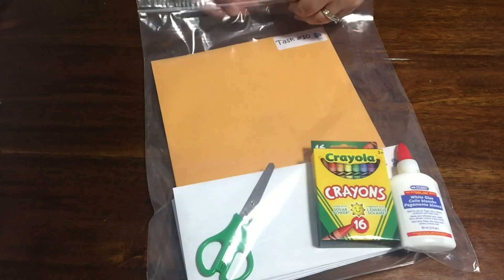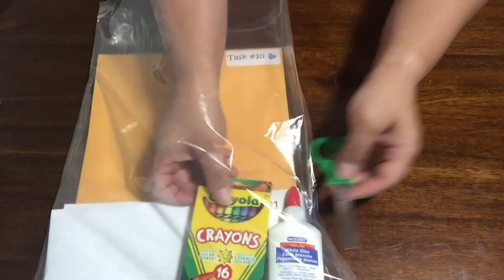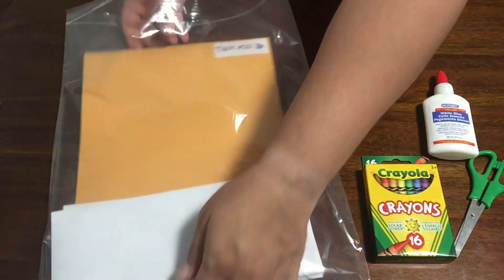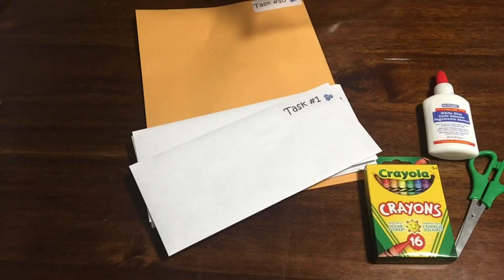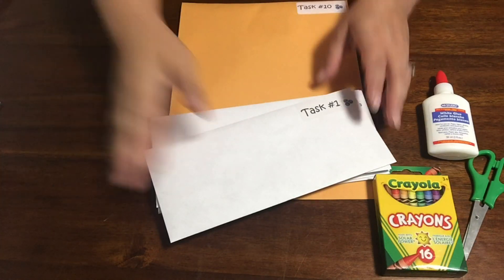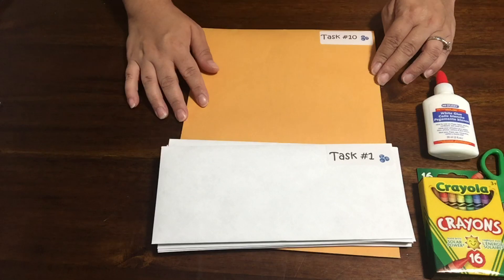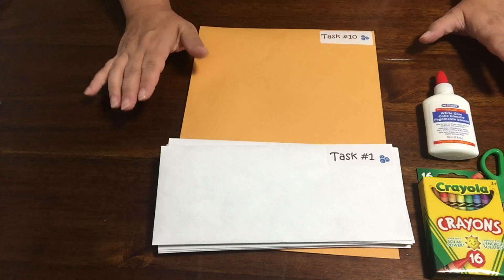So before we get started, let's take a look at your kit. Everyone will have received a pair of scissors, a package of crayons, some glue, and then of course all of the envelopes filled with your different tasks. There are 10 tasks included in this month's challenge. There also may be a few other surprises thrown into your kit bag.